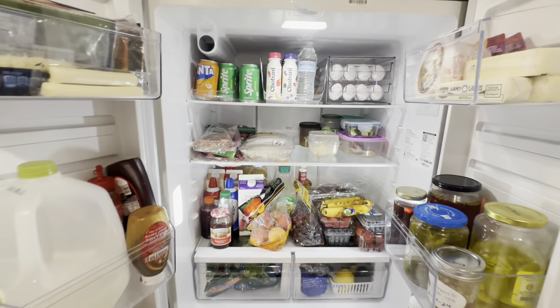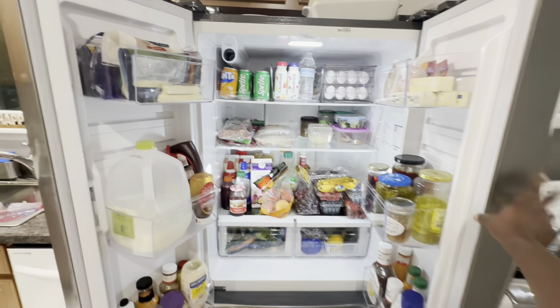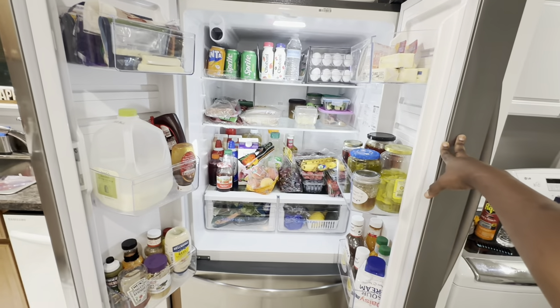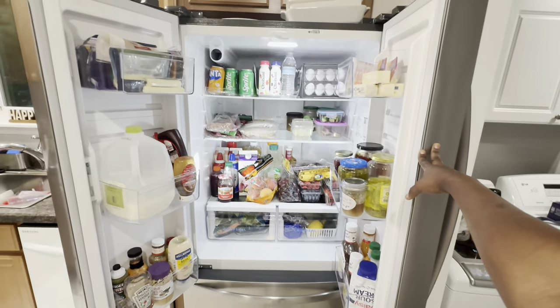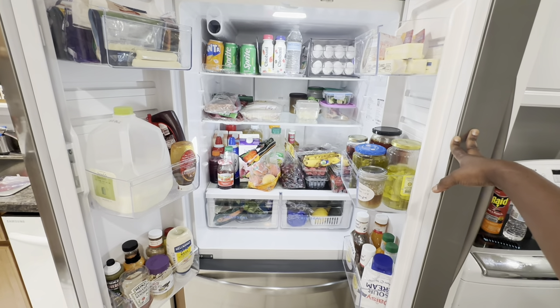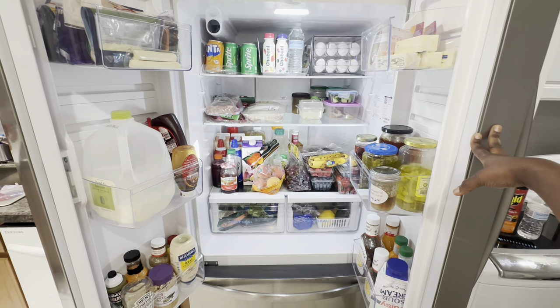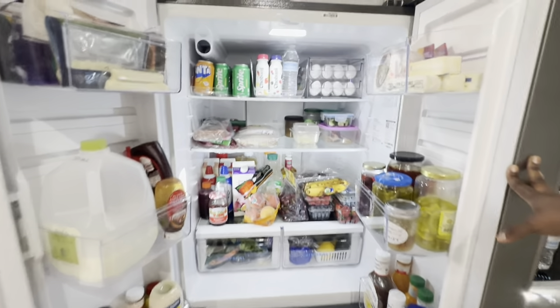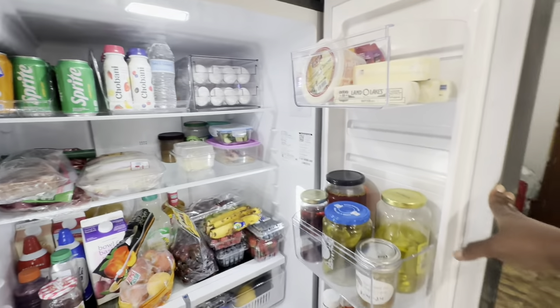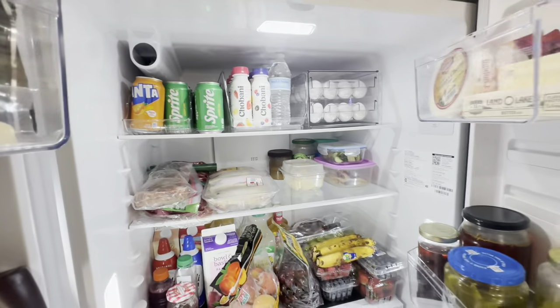This is how the refrigerator looks - it is fully stocked, there's food, and we are a family of three that lives in this house. I haven't been grocery shopping for about a month since we got back from vacation, so this is how it looks after a month without grocery shopping - we still have everything in here.